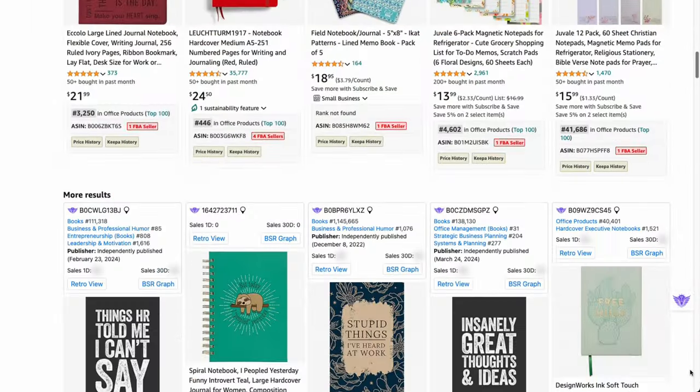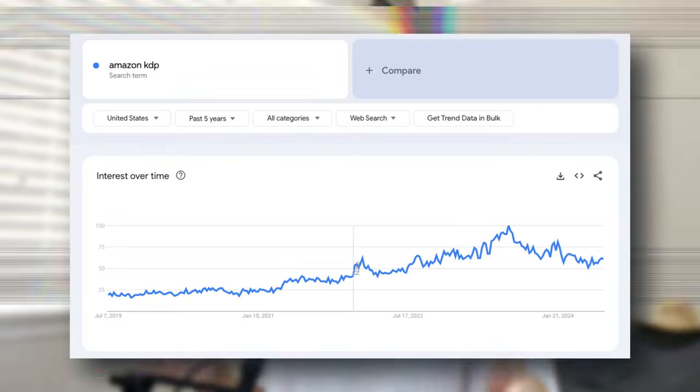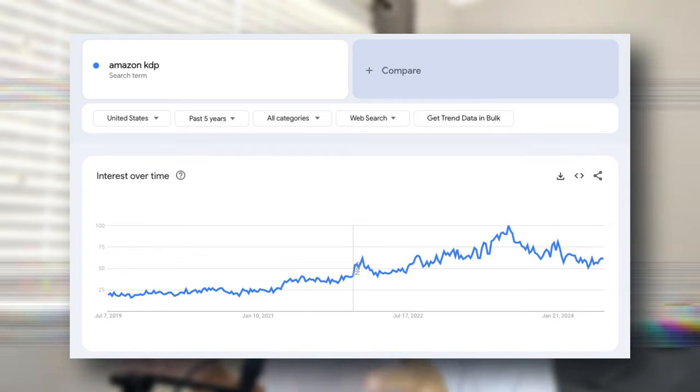Hey there, welcome to the video. If you've been interested in making money online and have run across my channel, then you know that it's entirely possible to make money creating simple books on Amazon KDP. The interest in this business is continuing to increase as time goes on and as it should, because everyday people are starting to see the massive benefits of self-publishing books online.